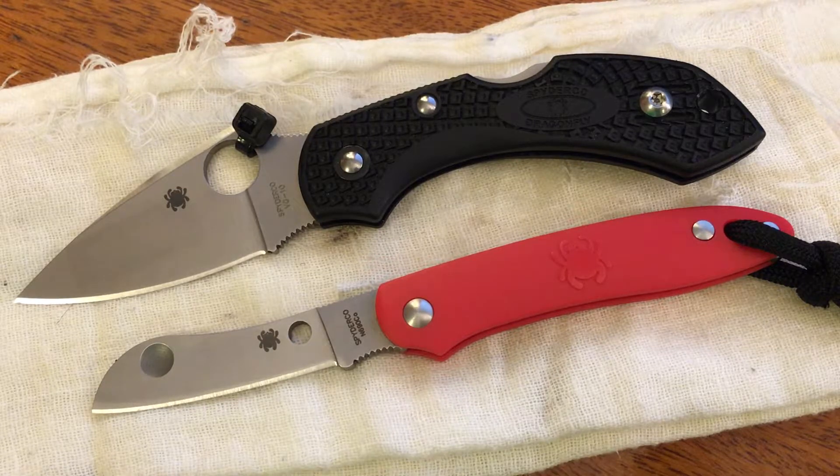As you know, Spyderco is my absolute favorite manufacturer of knives. So when I started reading a little bit more about this knife, I started getting interested in it. I didn't really buy it just because yesterday was the anniversary of the September 11th attacks, but because it had been on my mind so much, I happened to buy it yesterday. And so far, I'm very pleased with it.